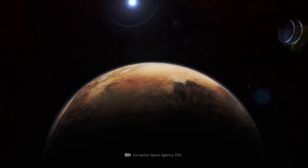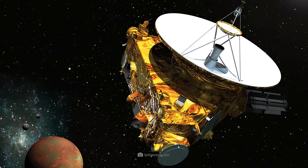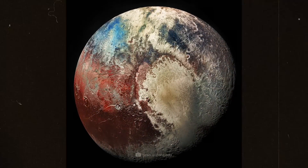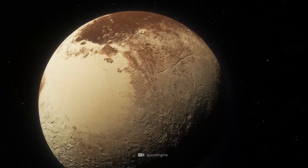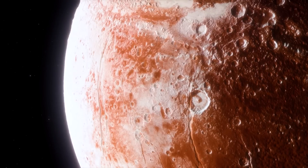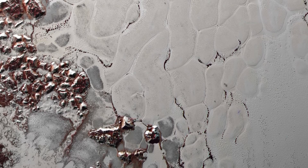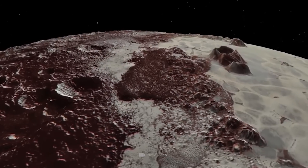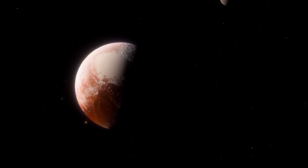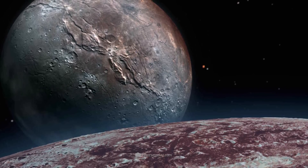Did you know that NASA's New Horizons spacecraft provided us with the first close-up images of Pluto ever taken? Before that, no one really knew what this planet looked like. These latest images of the planet were both exciting and shocking at the same time, because the images showed a landscape that no one had expected to see. Pluto turned out to be a living and active world, not a dead rock world.